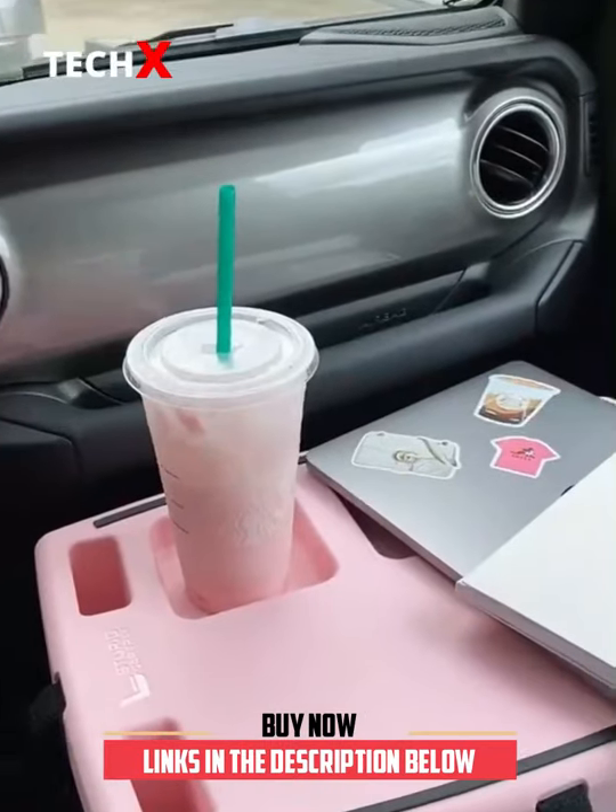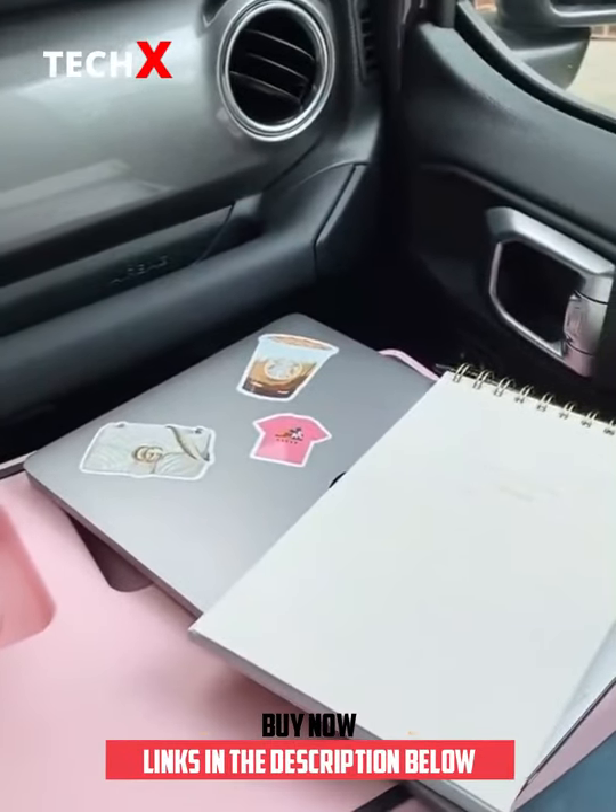And if you're the passenger you can put the tray directly on your lap and use it as a table for eating, drinking, or doing work while you're on the road.